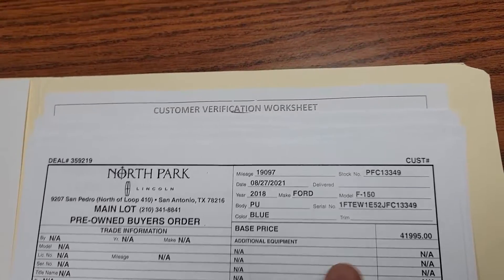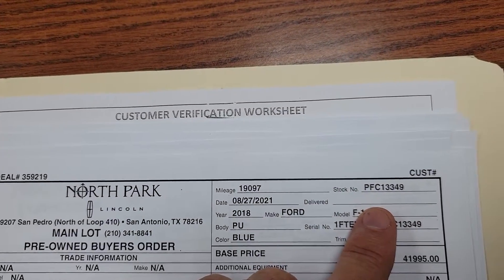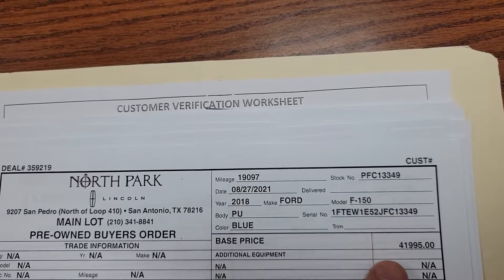Hey, Mr. Rodriguez. All right. Yeah, I really think this truck is better than the other one — price, miles, features.